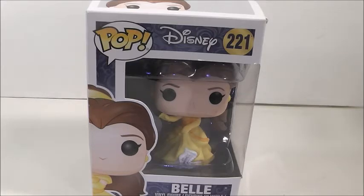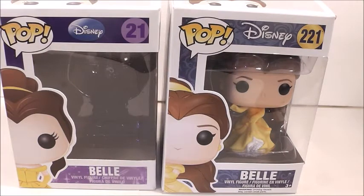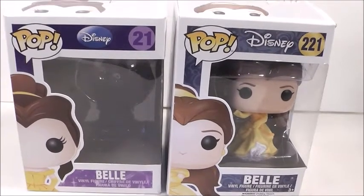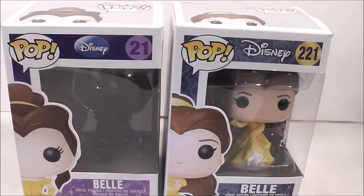Back in 2011, in Series 2, there was a yellow dress Belle. Disney Pops are probably the worst when it comes to retiring — they're probably the ones that go retired the most out of any Pop line.